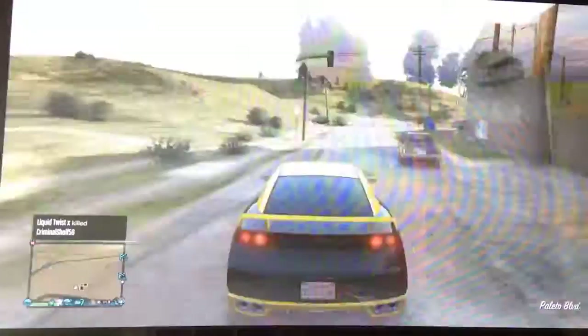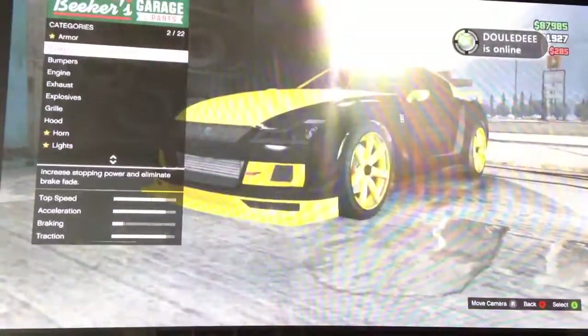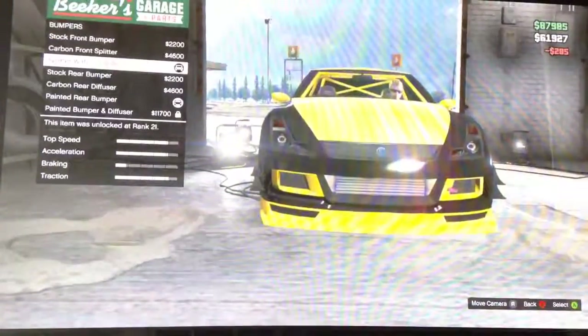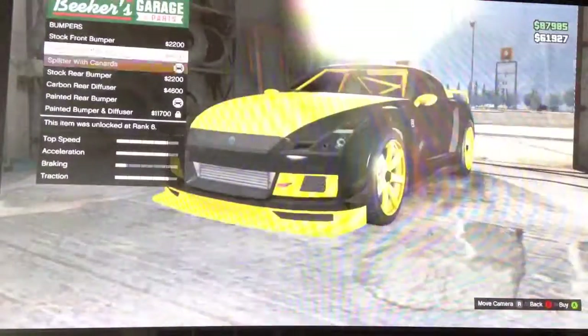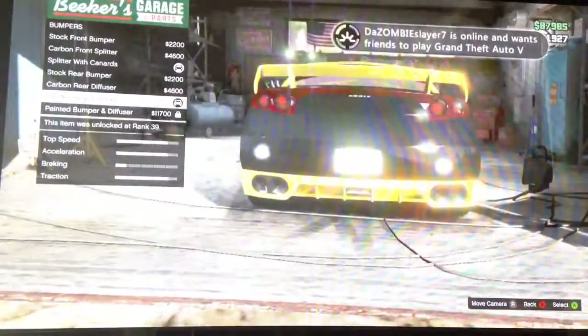This car is usually good at drifting — it just depends who's behind the wheel. For bumpers, I have a splitter on the front.